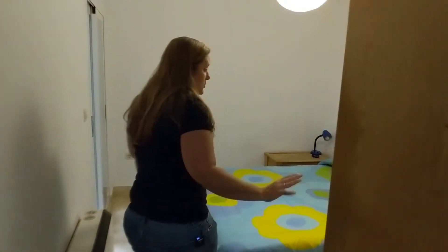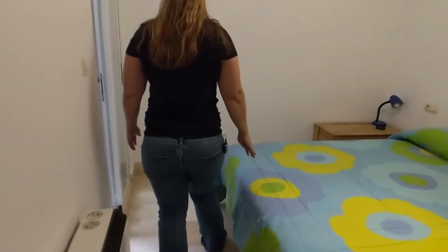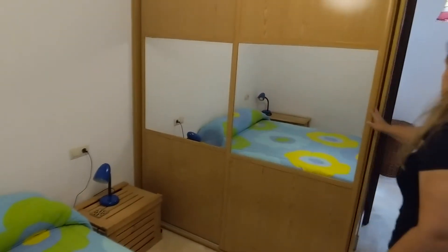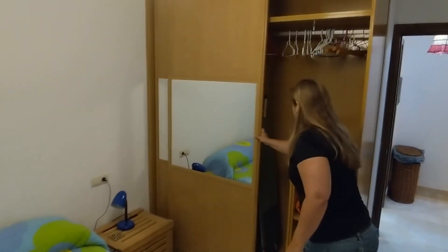Here we have the master bedroom with a built-in closet that's really lovely, another double bed, and a door that leads out to the patio. It's a really nice big built-in closet.